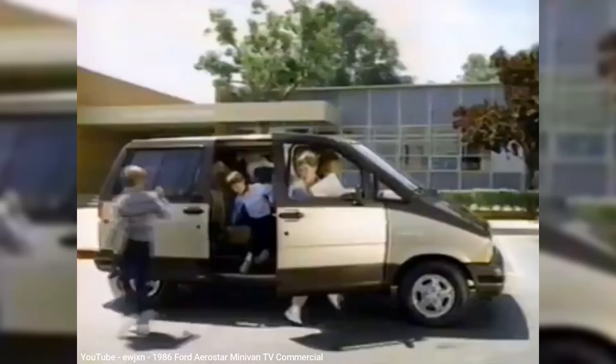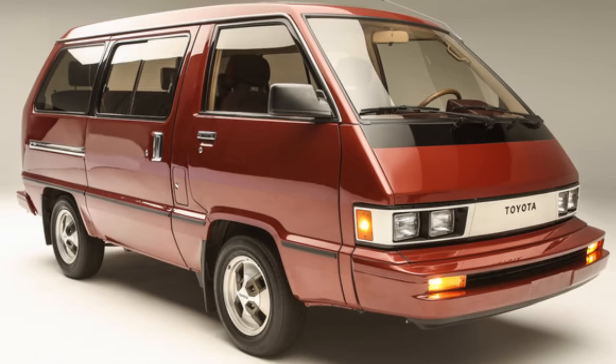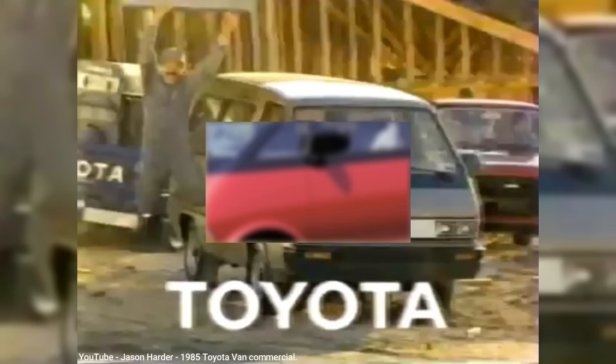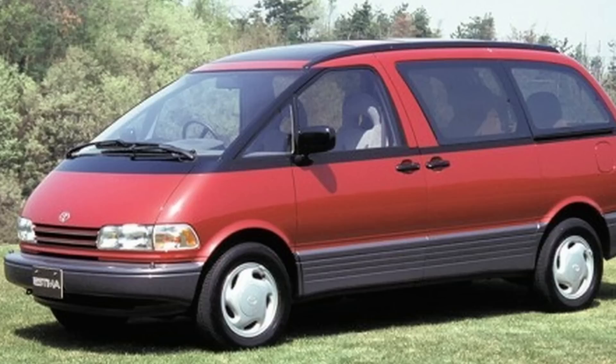Ford's response to Chrysler's minivans was the 1986 Aerostar, and although it was similar to GM's by being rear-wheel drive, it had a more car-like ride, helped by coil springs in the rear instead of a truck-like leaf spring, making it a decent alternative to Chrysler's minivans. Toyota also had their own minivan back then, but it didn't have a name — only known as the Toyota Passenger Wagon, or simply the Toyota Van. Sales were much less than Chrysler or Ford. Toyota replaced their nameless van with the Previa by 1990, which was just about as weird, enough so that it definitely could have a future My Old Car episode.